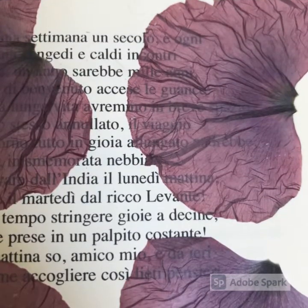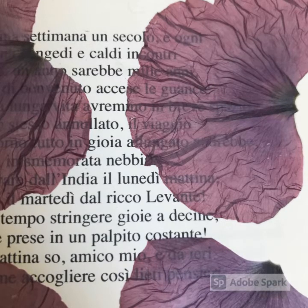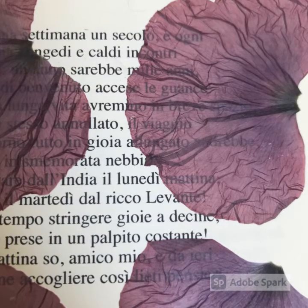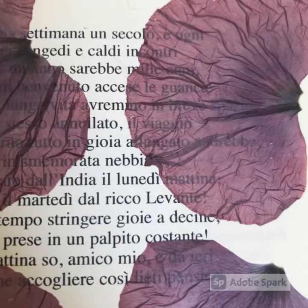Here you can see some poppy petals that have actually worked really beautifully. Again, I found these in Rome and I wasn't quite sure how that would work out. But I love the sort of papery thin quality of them and the colours and the tones. I'm absolutely delighted with these particular ones.